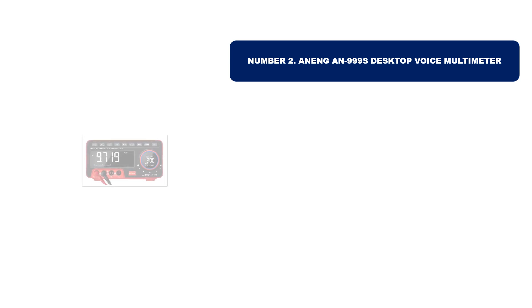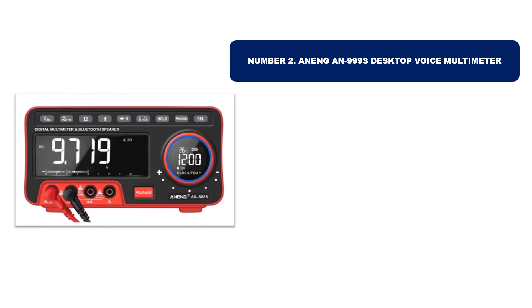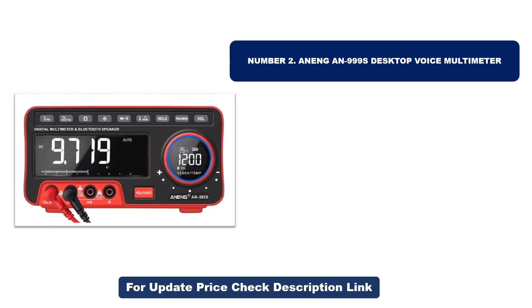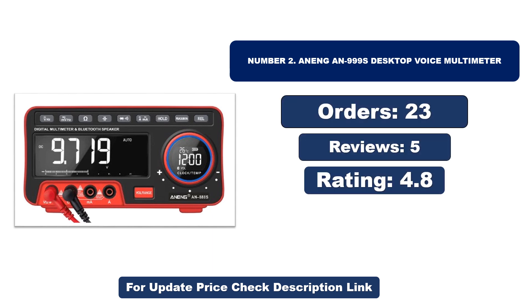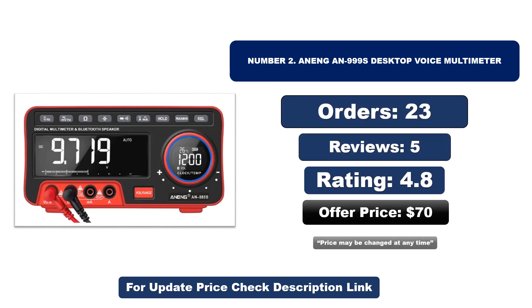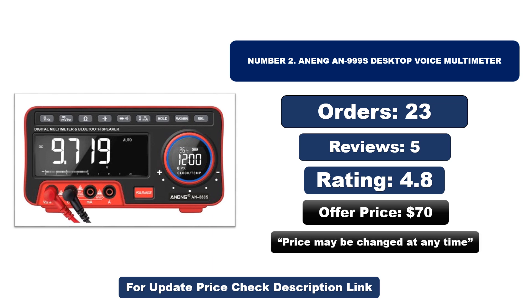Number two: Addin 999S desktop voice multimeter. It is another most popular and best-selling product. Orders, reviews, rating, and price are shown — that price may be changed at any time.